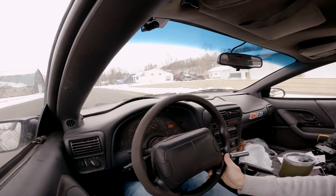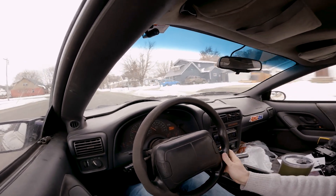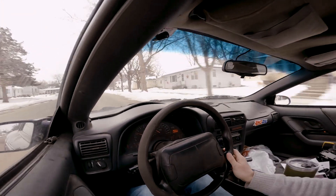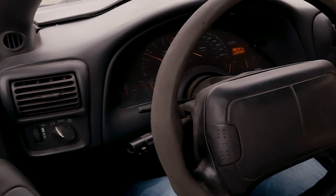Man, this thing is great. And then the brakes on it, too — the brakes have disc in the front and drum in the rear. And you can definitely tell that this is a supreme braking system just from the brakes alone.